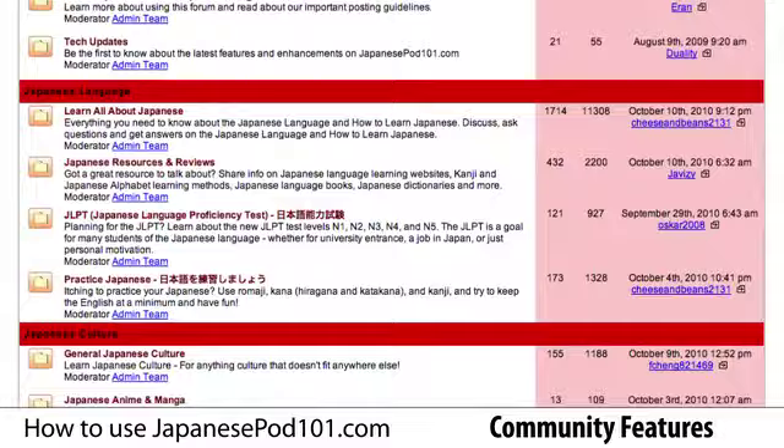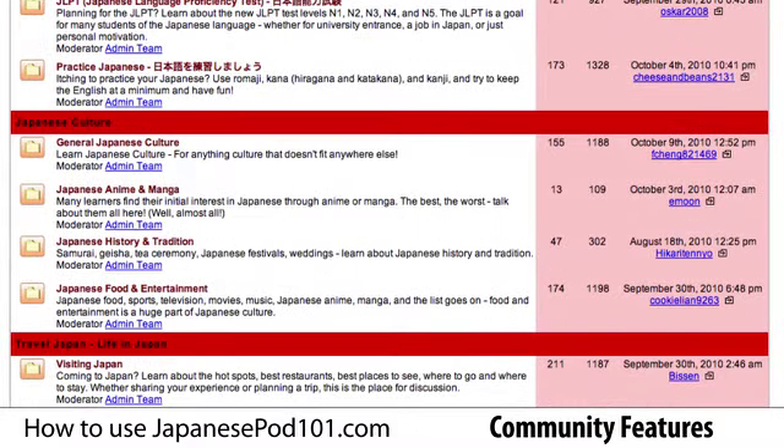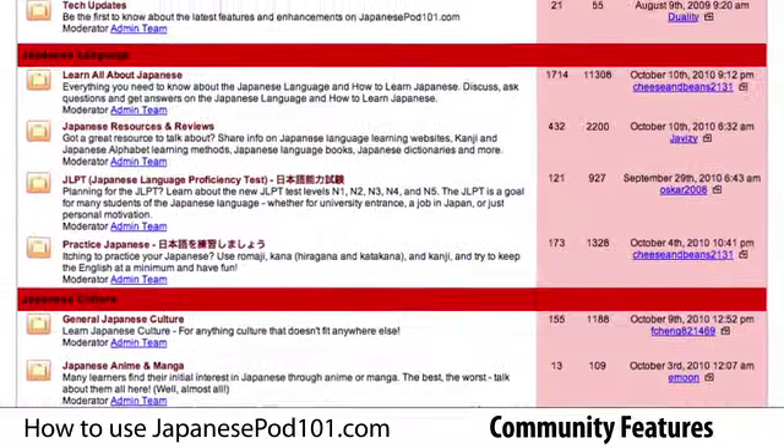There are forums for the Japanese language and culture, travel, and more. Feel free to comment on posts or even create your own topic.